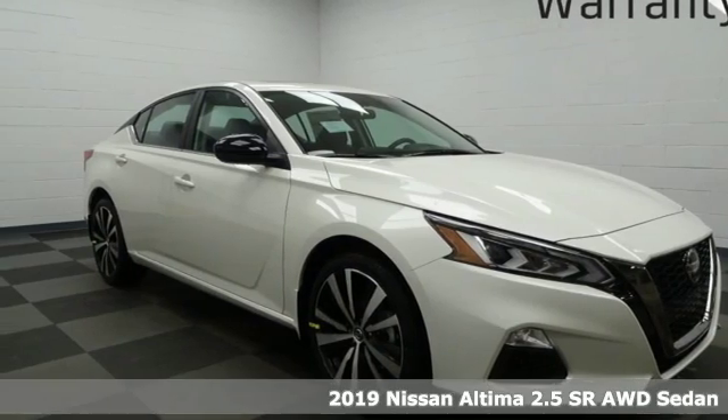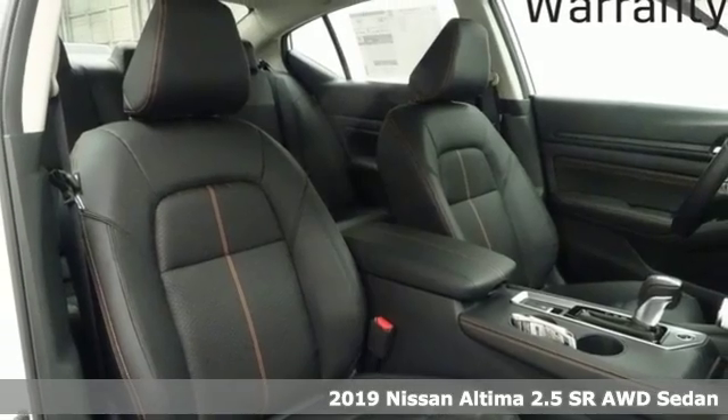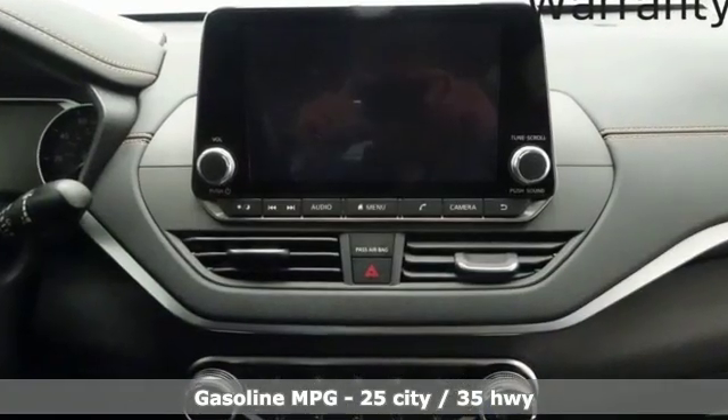Here's the new 2019 Nissan Altima. This sedan comes equipped with a suite of standard safety, driving, and convenience features aimed to inspire certainty behind the wheel. And with features like these, every drive's a pleasure.